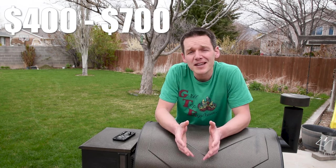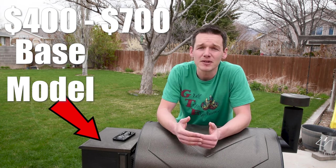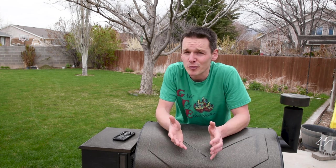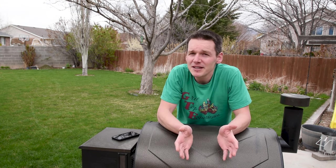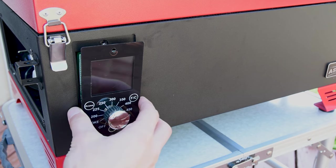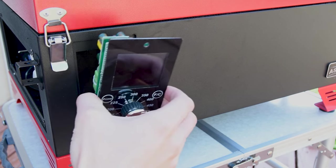Pellet grills are going to range anywhere between $400 and $700 for a base or starter model and can go for $1,000 to $1,500 for some of the mid-tier. I even saw one going for about $4,000 from a major manufacturer. That doesn't mean you need to spend that much money, so let's talk about some of the features you might want to splurge on. One of the biggest differentiators between the cheaper and more expensive grills is the controller, which controls how much and how often the pellets end up going into the grill to be burned.